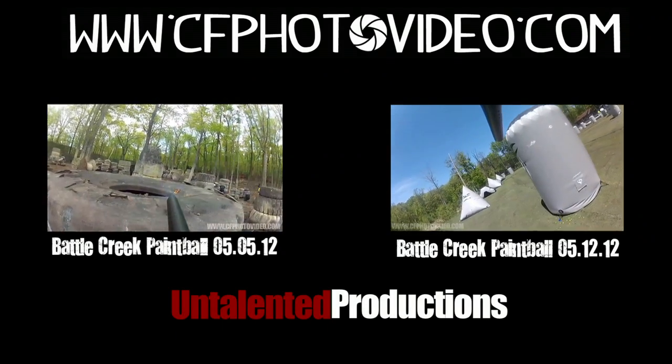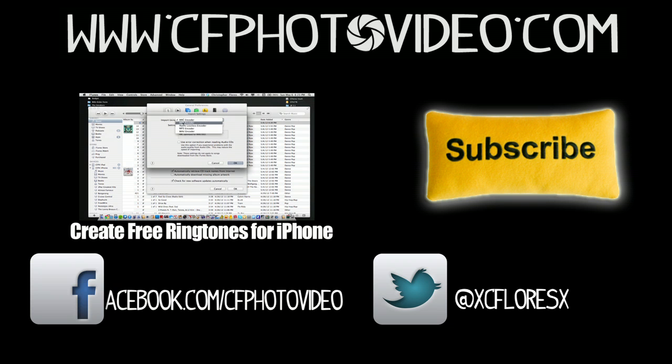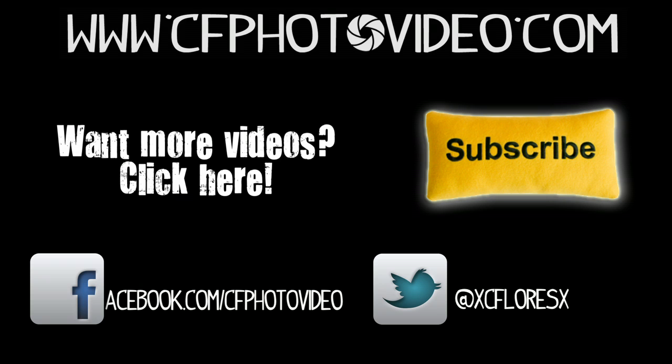Alright guys, that's all I have for today — five quick utility apps I can use on a daily basis. I hope it helps you. If you have any questions about any of these apps, leave them in the comment section below. Also check out the two paintball videos I made with my GoPro Hero 2, and feel free to subscribe to Untalented Productions. As always, thanks for watching — don't forget to subscribe, and you can add me on Facebook or follow me on Twitter. I'll see you next time.